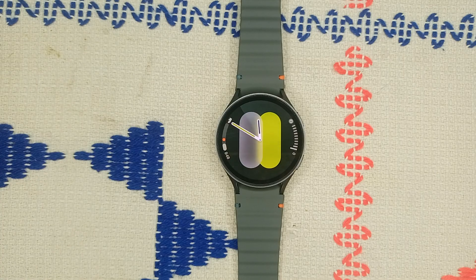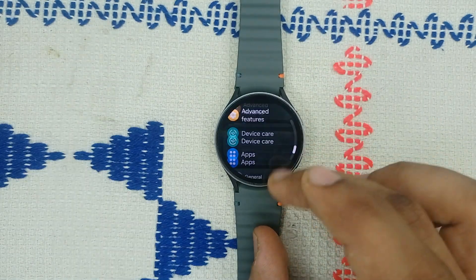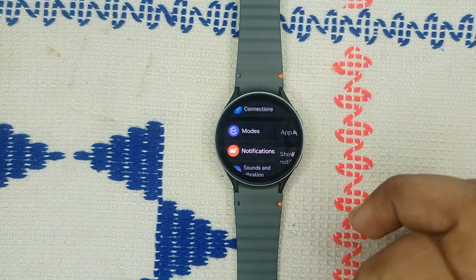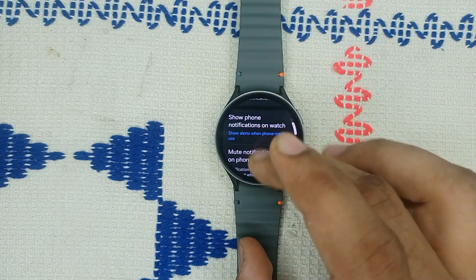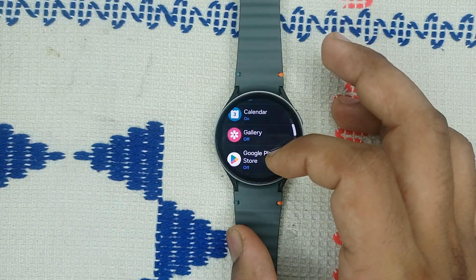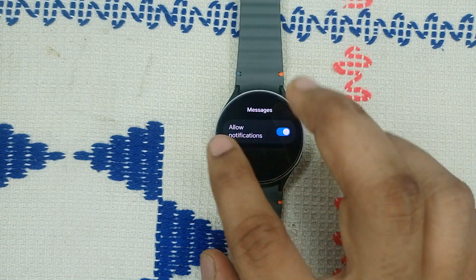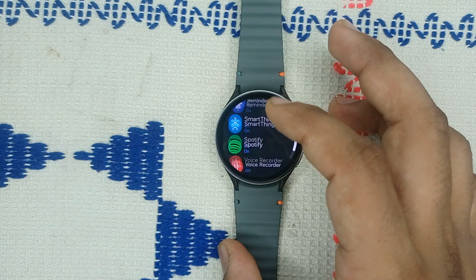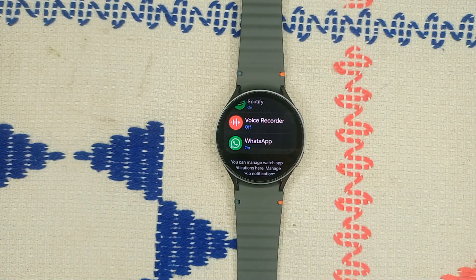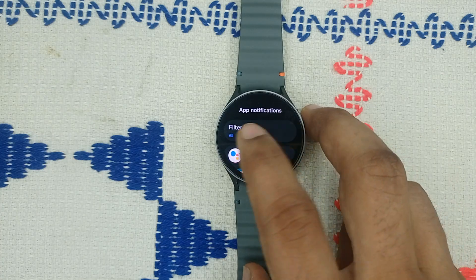Step one: check notification settings to see if they are turned on. Go to Settings, then Notifications, and ensure that app notifications are turned on. Scroll down to select the messaging apps like Messages, and make sure notifications are allowed. Also check other messaging apps like WhatsApp to ensure messages notifications are allowed.